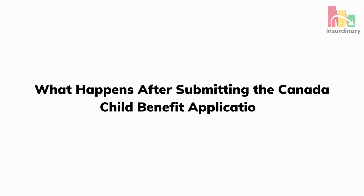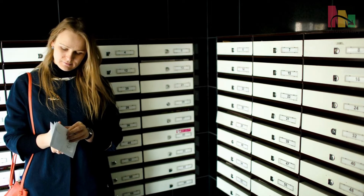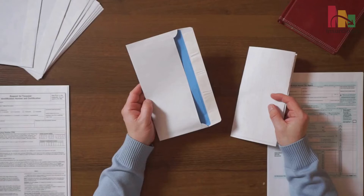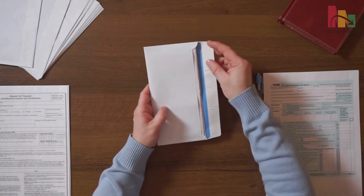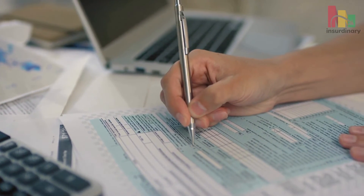What happens after submitting the Canada Child Benefit Application? After submitting your application, you will receive a Canada Child Benefit Notice. Based on specific factors, it will tell you if you qualify for payments and how much you will receive. It takes an average of 80 calendar days to receive the document. Should you decide to continue receiving the benefit after a year, you and your partner must file separate tax returns each year. It doesn't matter if one or both of you don't have income — you must file taxes.